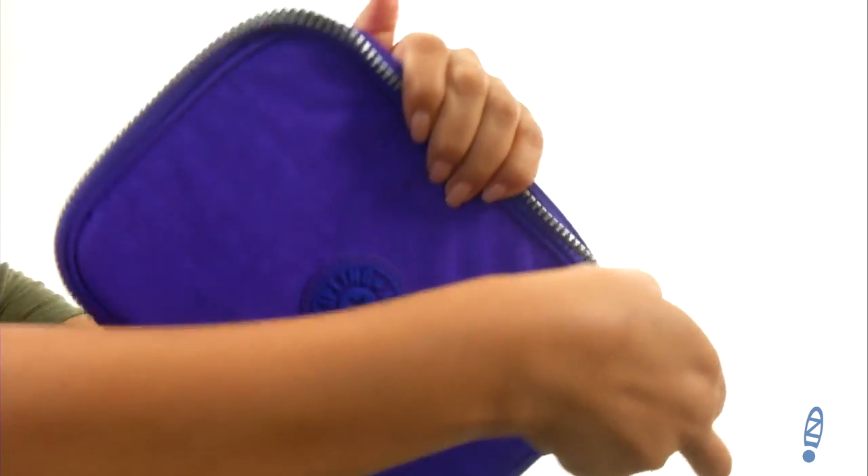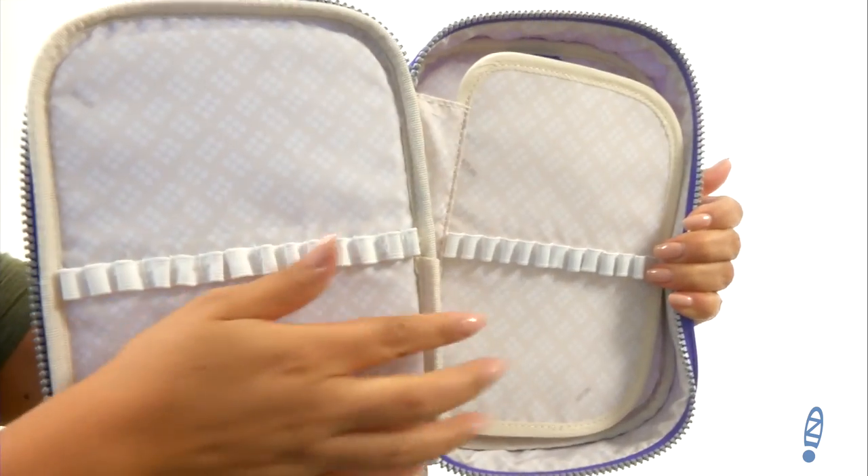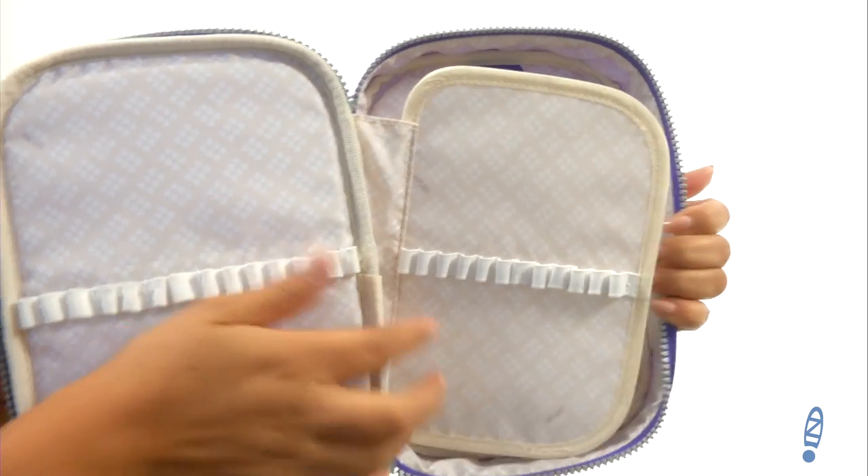The main compartment unzips to reveal a roomy interior that also includes 26 pen loops to hold your pens, pencils, makeup brushes, or even eyeliner. Keep everything organized with this fantastic case from Kipling.